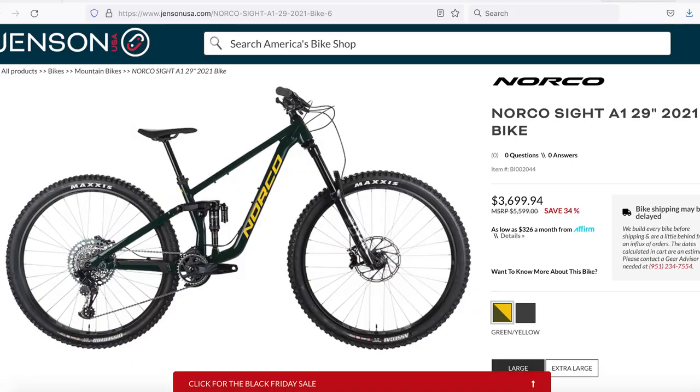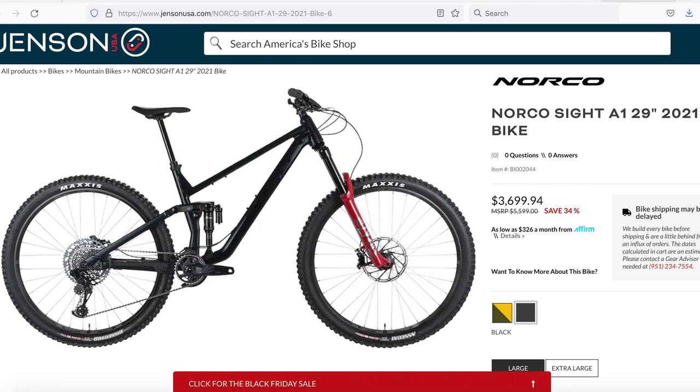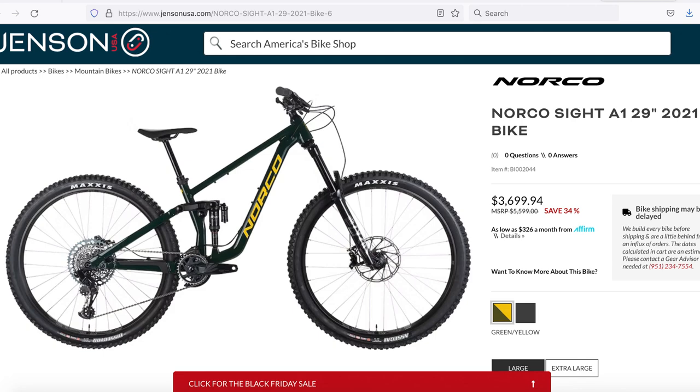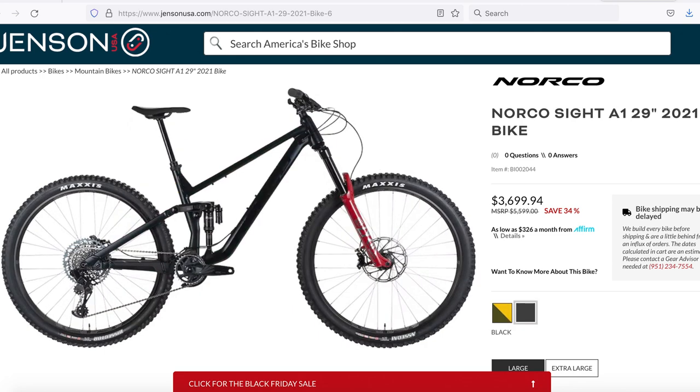Large and XL only — the 2021 Norco Sight A1 is kitted out. It used to be $5,600 and is now just $3,700. It's a 29er with 150mm of rear travel, 160 up front, RockShox Lyric Ultimate fork, Super Deluxe Select Plus rear shock, SRAM GX drivetrain, Code RSC brakes, Deity bars, and a 1-Up dropper. The black with red fork — yes please.